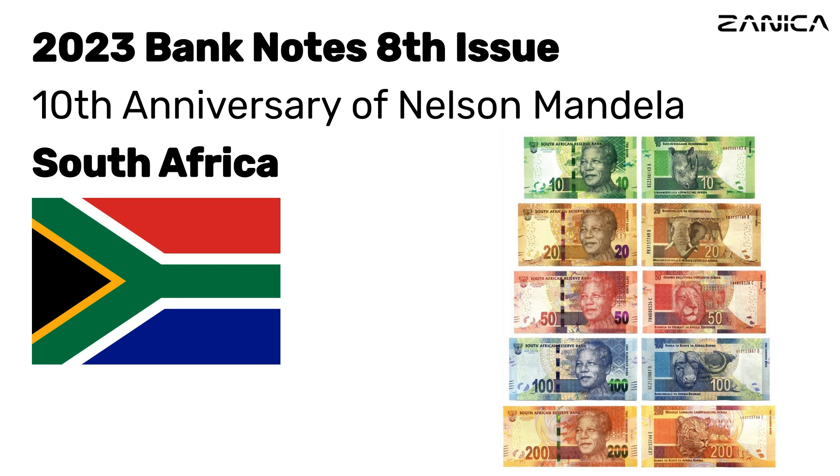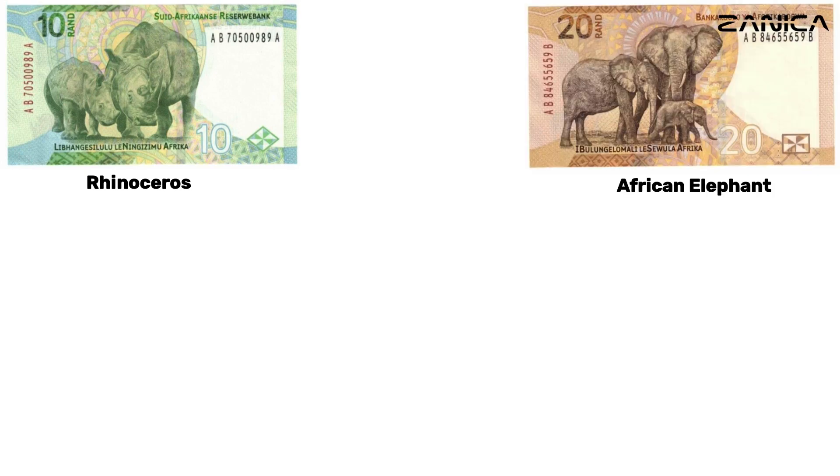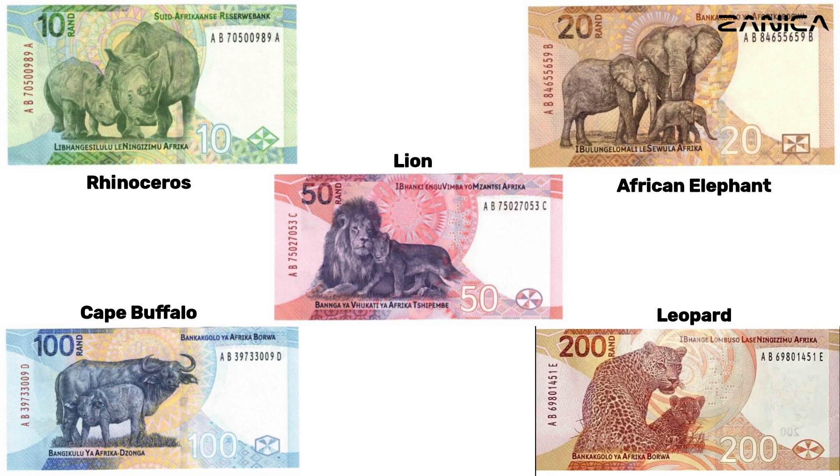Unveiling the Spectacular 2023 South African Banknotes, the 8th Issue, Big Five Families. In a historic move, the South African Reserve Bank has launched its 8th Issue of Banknotes for 2023, aptly named the Big Five Families.